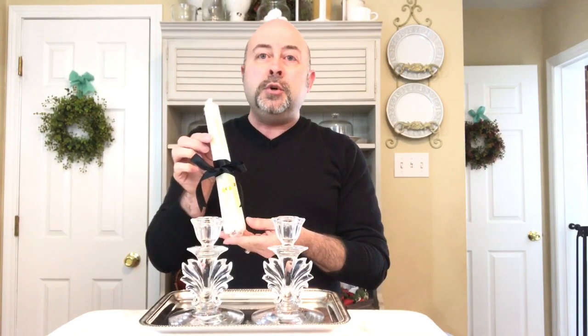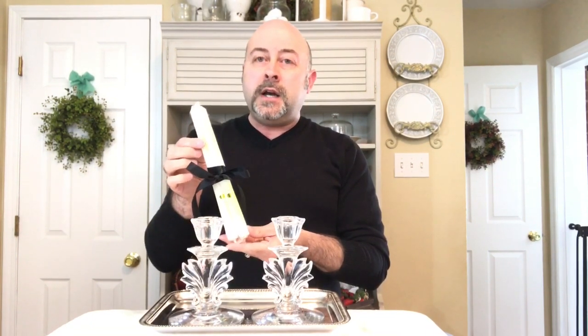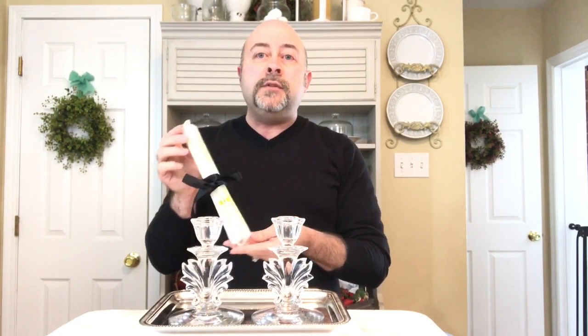So right now these are being offered as a special feature and they also have a special value with them. If you purchase this set, you're also going to receive this gorgeous set of ivory 10-inch taper candles. These are new, wrapped in the black satin ribbon. They're ivory colored, they're smokeless and dripless, and they're absolutely stunning. That's a special value that you get whenever you purchase these.